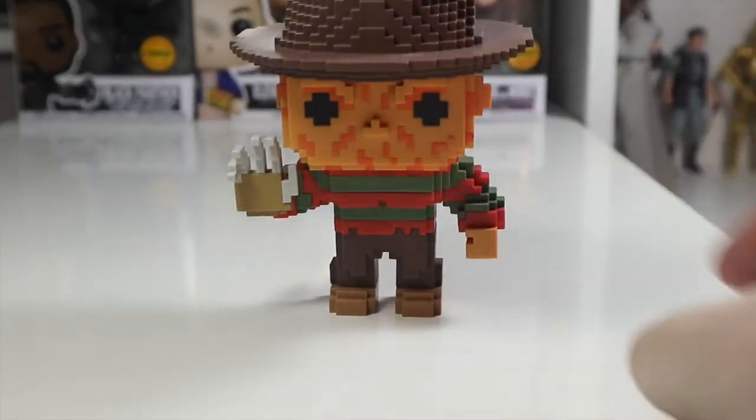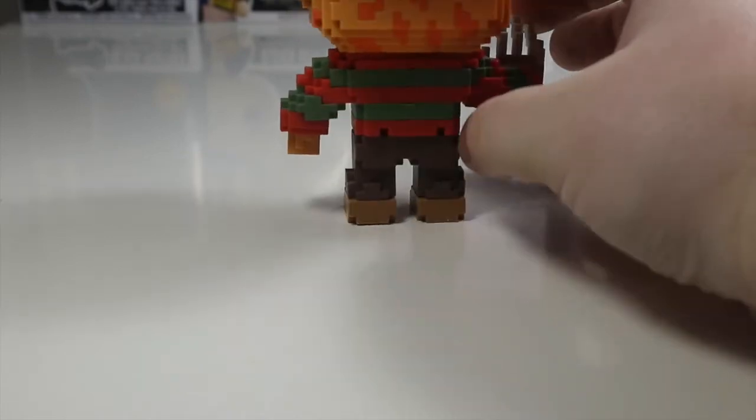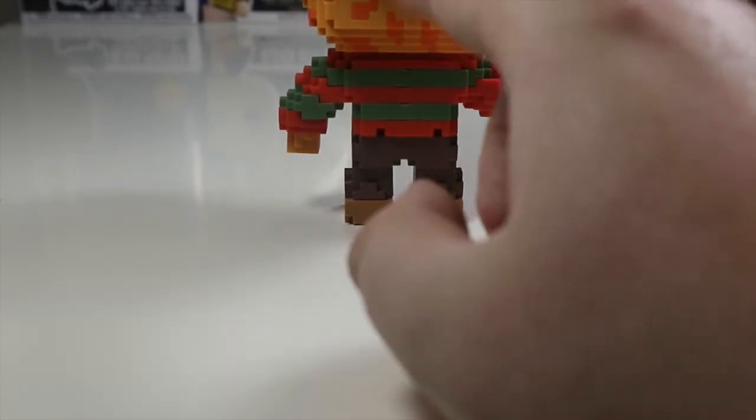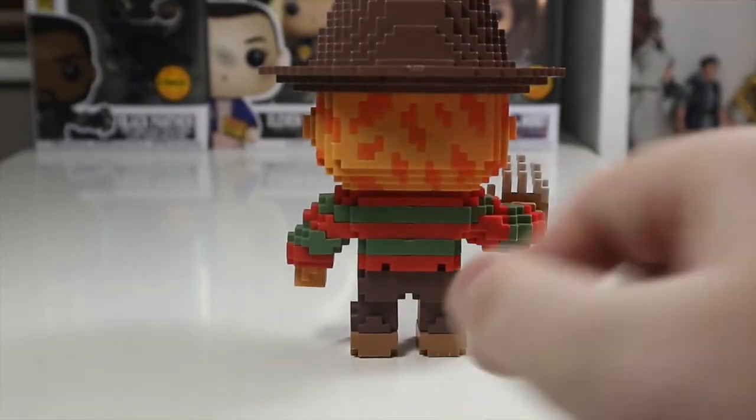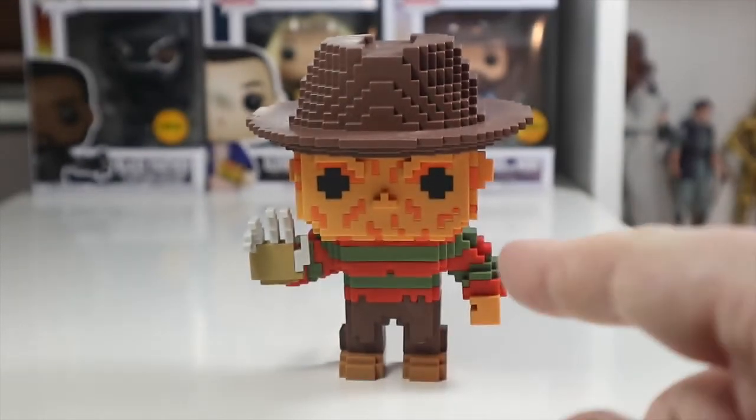He's got his brown trousers and shoes on. Turning it to the side, he does tilt forward slightly. From behind, they normally get a really big scuff on the back but Freddy doesn't seem to have that, which is nice. Overall, I really do like this pop.